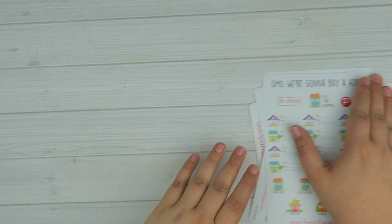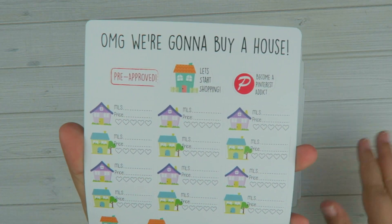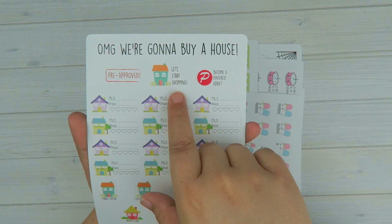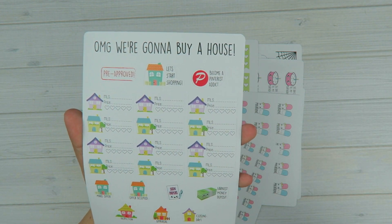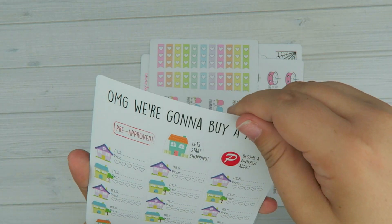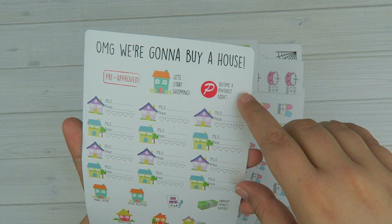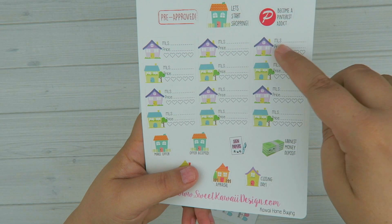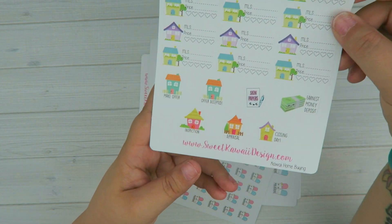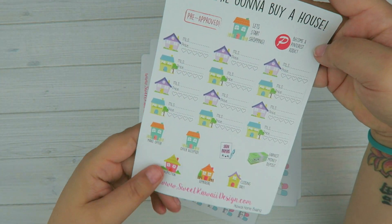And then just some random stickers. So I'm going through the process of possibly buying a home, so I made this cute little sticker sheet to kind of document the progress in my planner. You have your pre-approved, let's start shopping. As soon as I find out that I get to decorate something new, I go to Pinterest for tons of inspiration — there's so many home decor type of things on Pinterest, paint colors and all kinds of stuff. So of course you have to become a Pinterest addict. And then you have these stickers where you can put the MLS number or the address, the price, and then how you felt about it. Then you have make offer, offer accepted, signed papers, earnest money, inspection, appraisal, and then closing day.